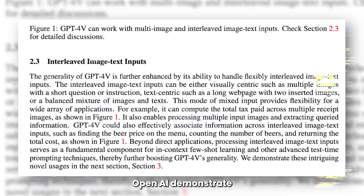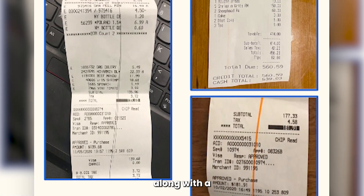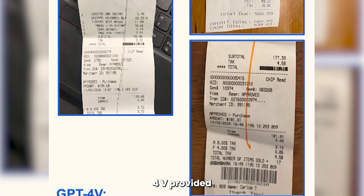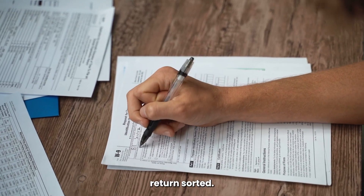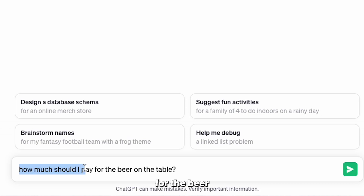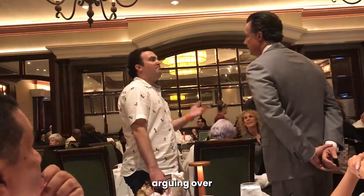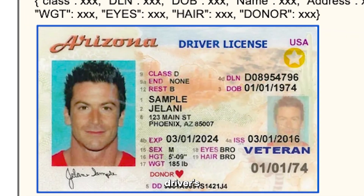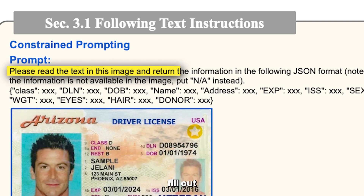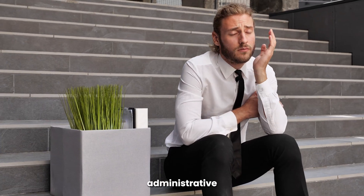Looking at some of the use cases mentioned in their report, OpenAI demonstrate that GPT-4V can now work with multi-image and image-text inputs. For example, they've highlighted receipts along with a prompt saying 'how much did I pay for tax?' and GPT-4V provided the information on how much tax was paid on each receipt, even pointing out where it's written. That's your tax return sorted. Another interesting use case shows a photo of a menu, asking how much to pay for the beer on the table — Vision recognized there were two bottles and that the total cost should be $12. No more arguing over splitting the bill. They also uploaded an image of someone's driver's license and asked GPT-4 to recognize the text and fill out the data in a specific format, which it successfully did — dramatically reducing administrative tasks.